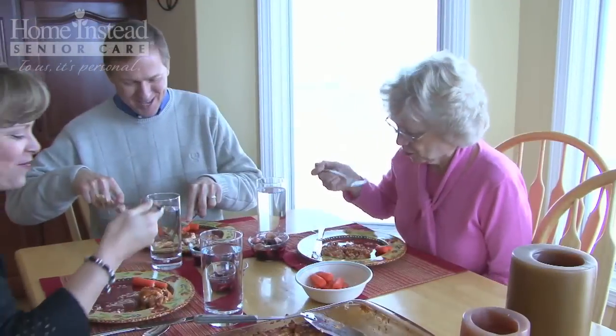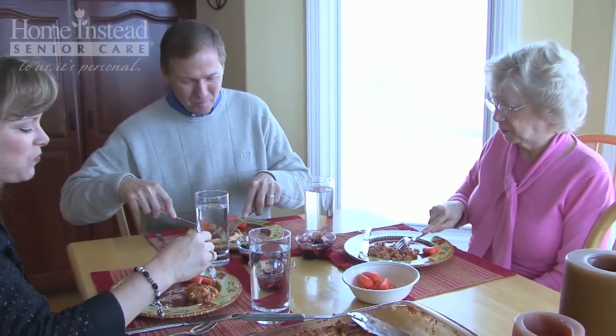Hi, I'm Mary Alexander from Home Instead Senior Care, and today I'm talking about how to manage your diabetes. People with diabetes have the same nutritional needs as everyone else. Eating well-balanced meals is the main goal.